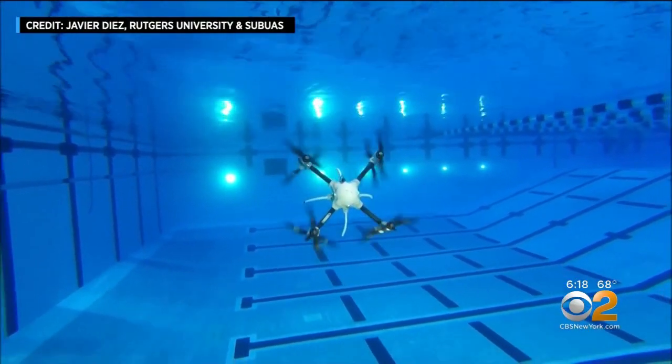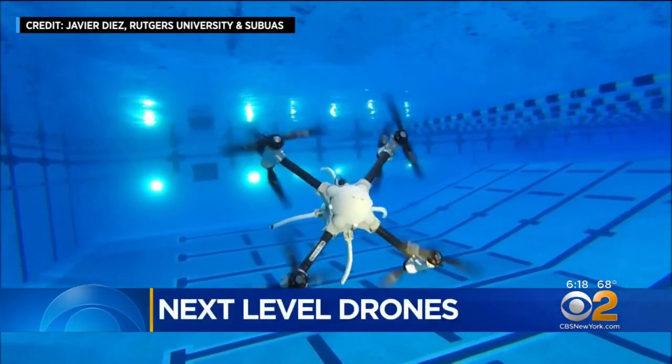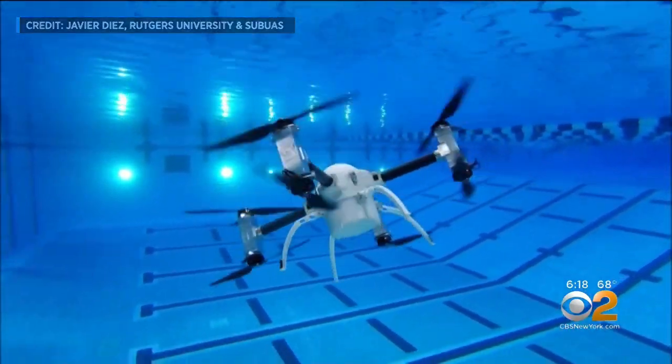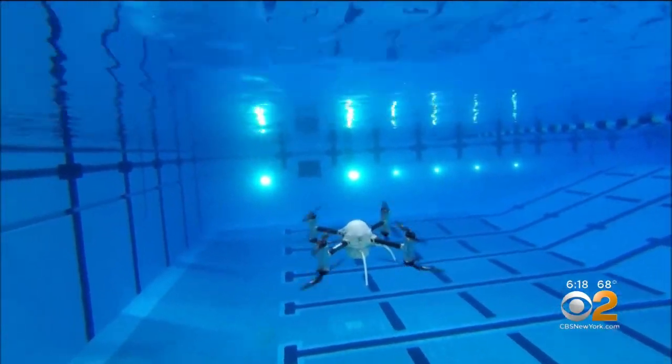This isn't a small submarine. This is an underwater drone called the Naviator. It can handle strong currents and deep depths. This is video from inside the Rutgers University pool. It was the first of its kind. The Naviator seamlessly transitions from air to water.